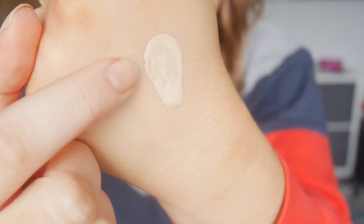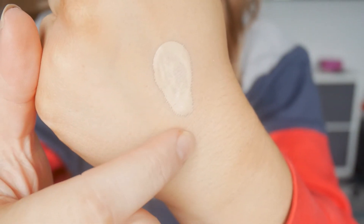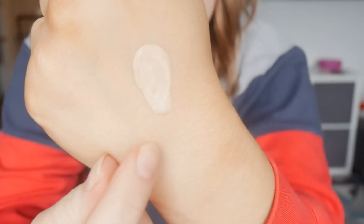That has definitely oxidized. Here around the outside is the older foundation, and that's newer foundation in the middle — so it has definitely oxidized on my hand, by a good kind of two shades I would say. Which is why, even though it looks quite pale in the bottle, you're not going to find many shades for your super pale ladies.